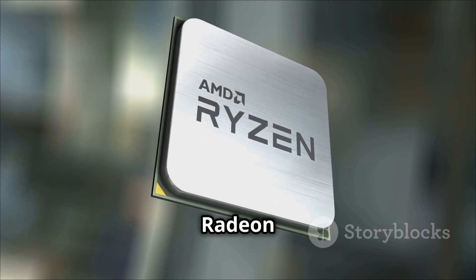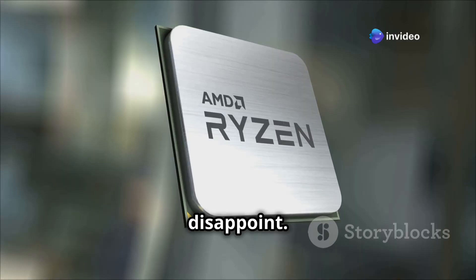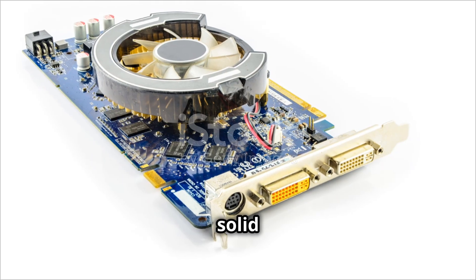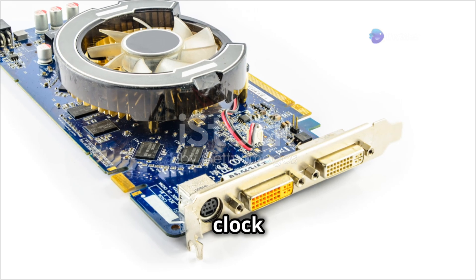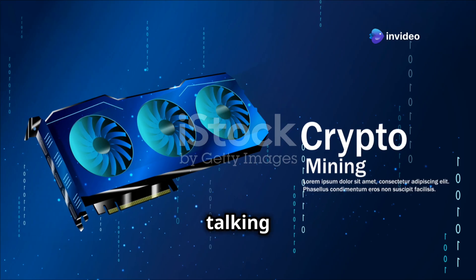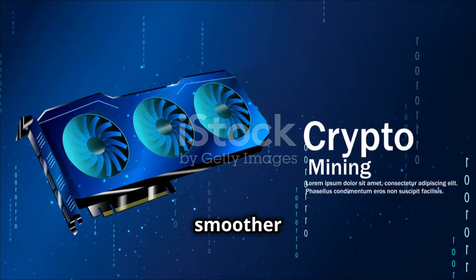In terms of clock speeds, the Radeon RX 7650GRE doesn't disappoint. It boasts a 2350MHz game clock and a 2695MHz boost clock. That's a solid bump compared to the RX 7600's 2250MHz game clock and 2655MHz boost clock — an increase of 40-100MHz, which is fantastic for smoother gameplay.